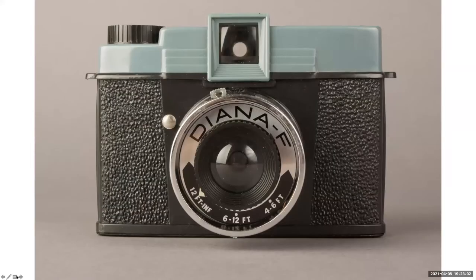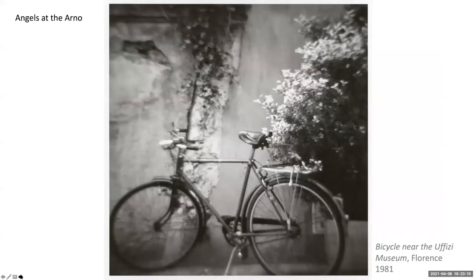Angels of the Arno were made between 1979 and 1987. Eric used three Diana cameras gifted to him by friend and fellow photographer Dan McCormick. In 1979, Eric had received a grant to photograph in Northern Europe; however, he decided not to stay in Holland but to relocate with Nancy and James to Florence. He became entranced with the city, traveling there to photograph three more times. 'Bicycle near the Uffizi Museum' shows the Diana square format and center-weighted focus — Eric framed the subject just off center, slightly cropping its wheels, and was aware of how each of his cameras leaked light.